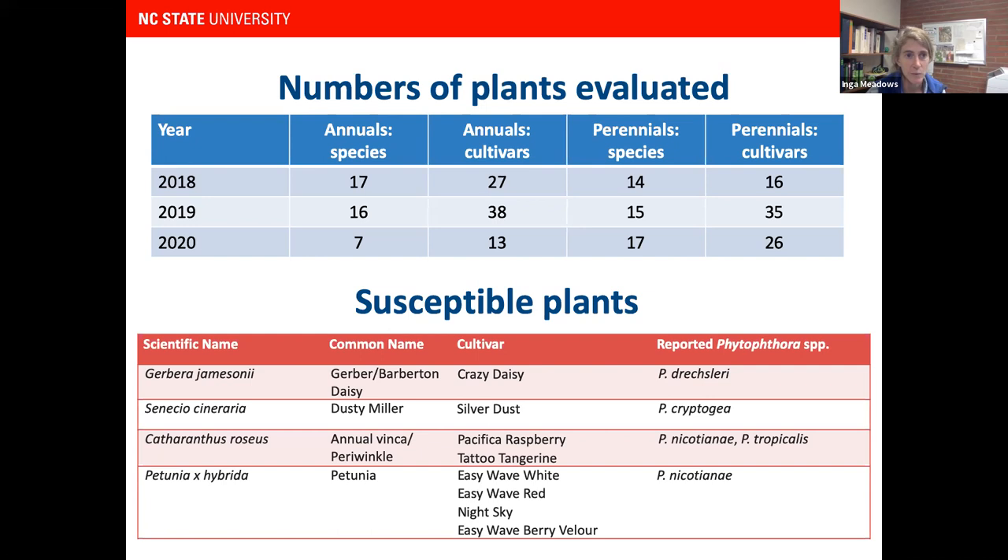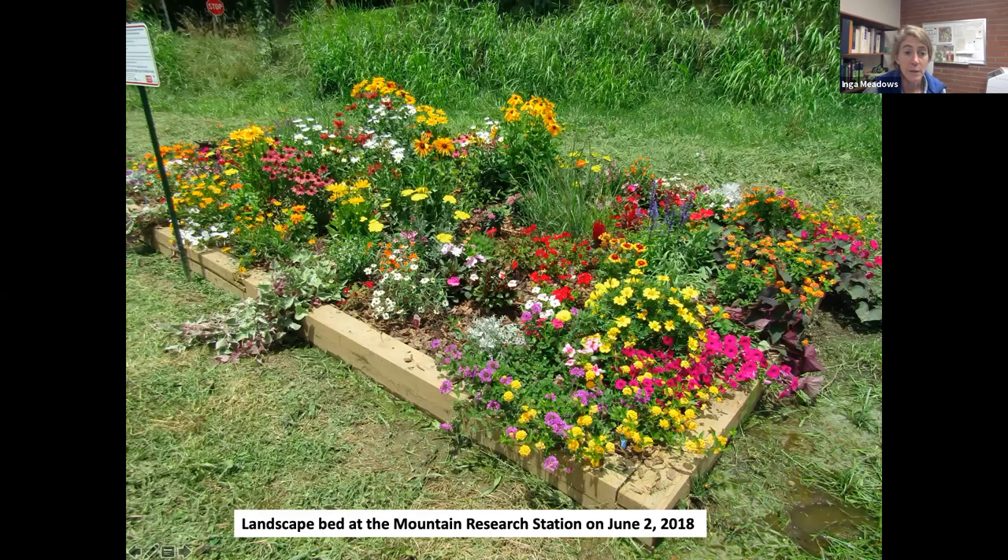Our standard susceptible plants were Gerbera Daisy, Dusty Miller, Annual Vinca, and Petunia. Here's what one of the landscape beds looks like — this was at the Mountain Research Station in 2018, probably right before or after inoculation. The plants had adequate time to get established. This bed also had standing water — we didn't mean to, but we ended up putting it in a very wet spot. So this one had more disease over the three years than the other two.